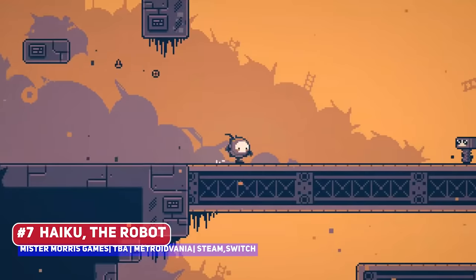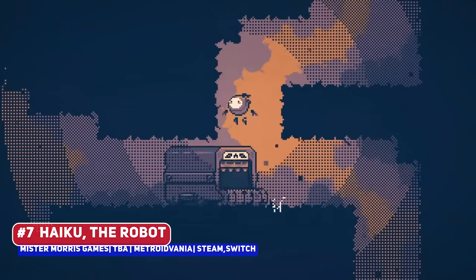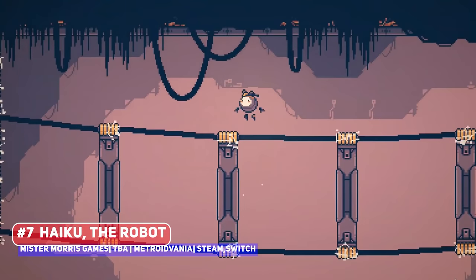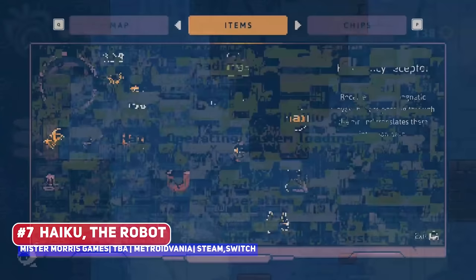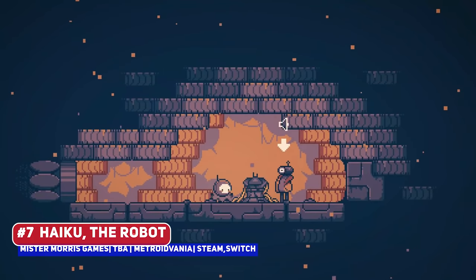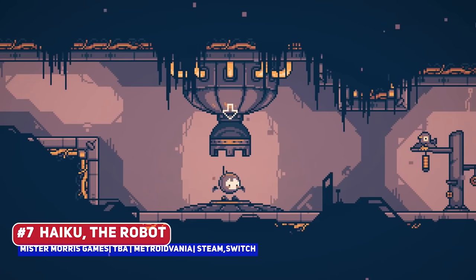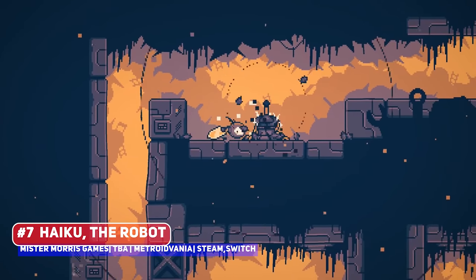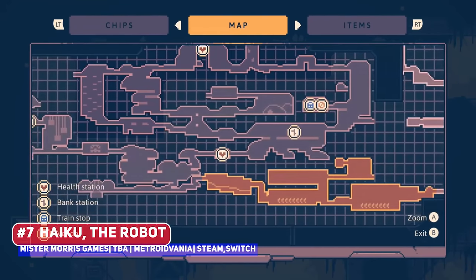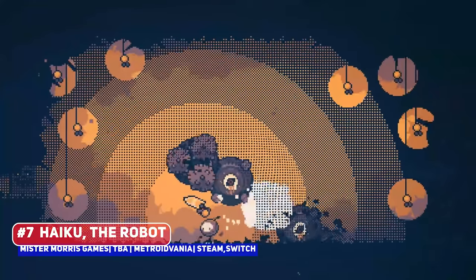The developer of Haiku the Robot does follow me on Twitter and did want me to pass on the message that there's a new demo for this Metroidvania entry, set in a post-apocalyptic world filled with robots. It did have a successful Kickstarter campaign, and this new updated trailer shows off more mechanics and areas, making this demo a must-play if you love the genre.